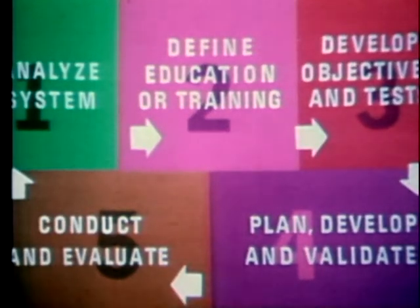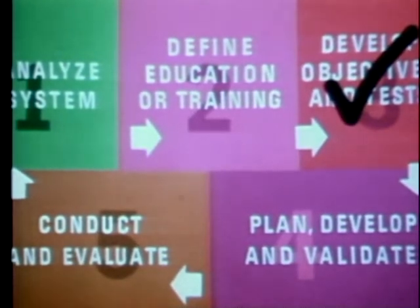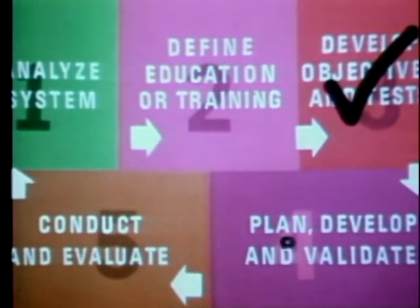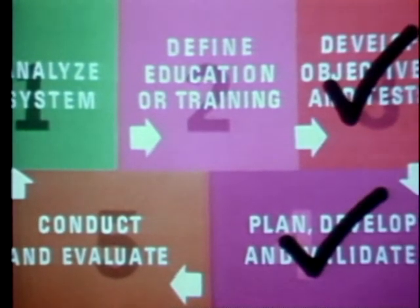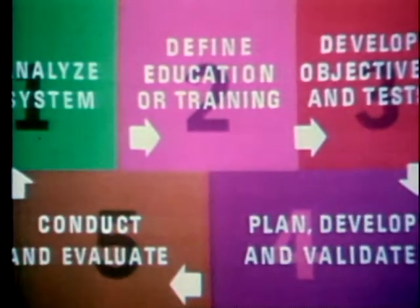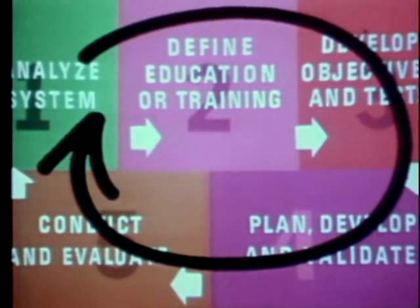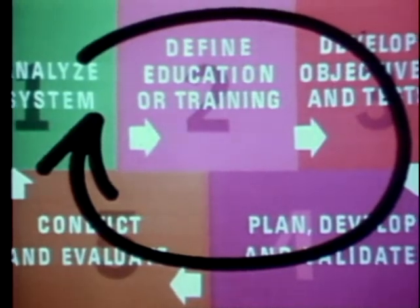When objectives have been based on a thorough analysis of what is required for real-world performance, the instructional designer is well on his way to the next step in building an instructional system — planning, developing and validating the instruction, then conducting and evaluating the instruction. You've got to know what you're trying to do before you figure out how you're going to do it. A thorough task analysis and careful definition of instructional requirements, combined with well-written objectives, provide a sound basis for the selection and development of learning activities, media, and the actual instruction.